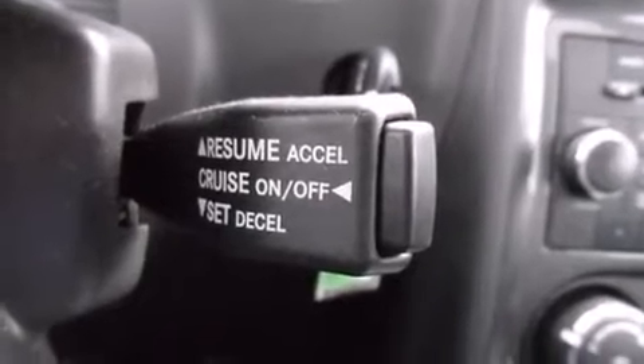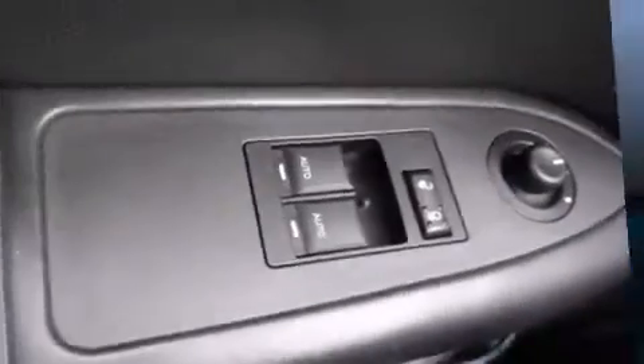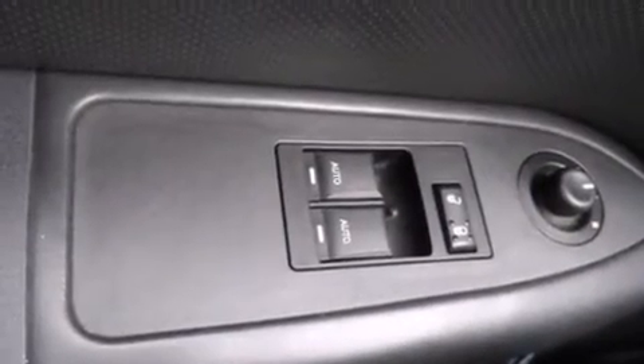It's equipped with tons of terrific amenities, but it won't break your budget, such as remote keyless entry, a tachometer, variably intermittent wipers, front fog lights, and more.